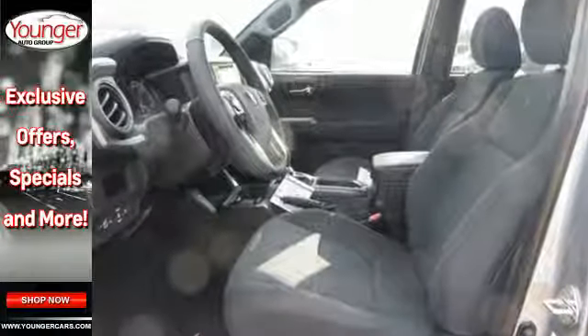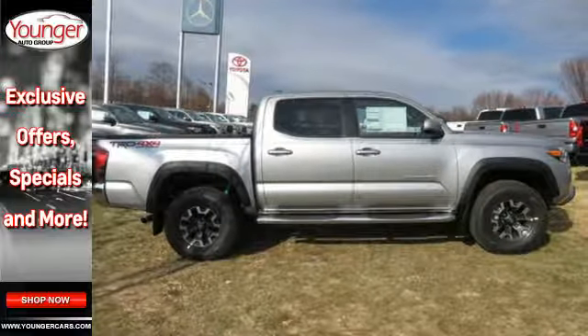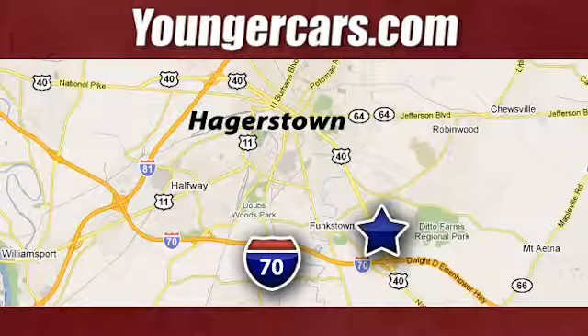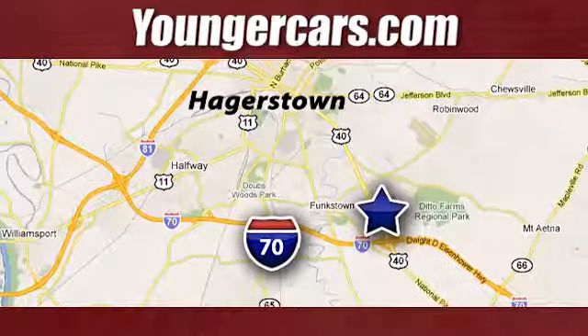Strong and daring, this Tacoma is the perfect fit for you. Take it for a test drive. Visit our website at YoungerCars.com. We're conveniently located at 1945 Dual Highway in Hagerstown, Maryland.